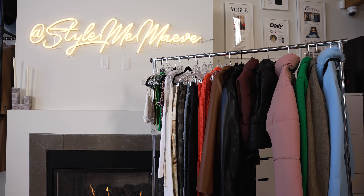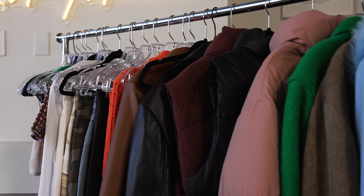Hey guys, welcome back to my channel. I'm so excited to be doing this for you today. This was a highly requested video. I am doing a Zara haul. I'm going to show you how I would style them and just some amazing pieces that I think you can add to your wardrobe.